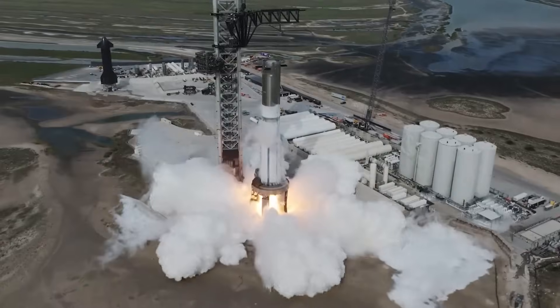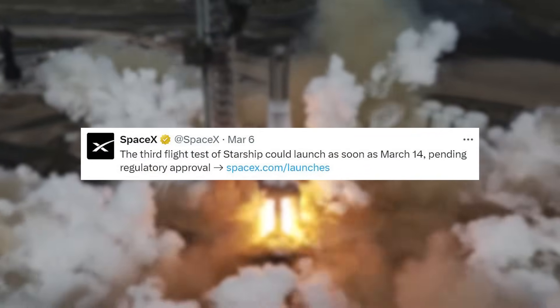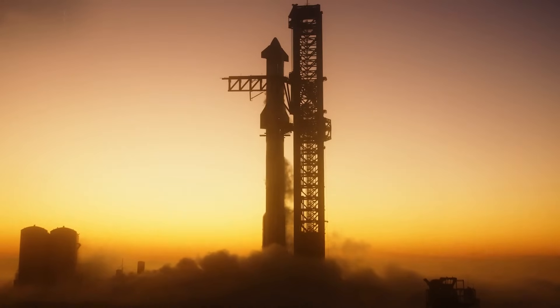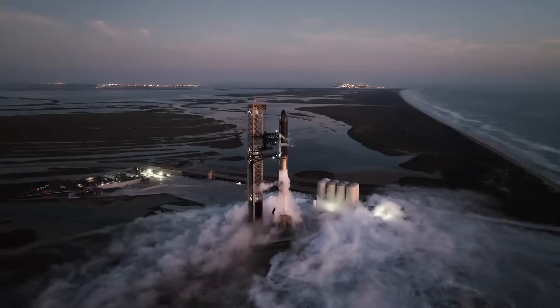A few days ago on the 6th, SpaceX tweeted saying the third flight test of Starship could launch as soon as March 14th, pending regulatory approval. This is a good sign, but highlights that there are still a few things that need to be completed, such as approval from the FAA. In other words, the company knows they are close to launch.